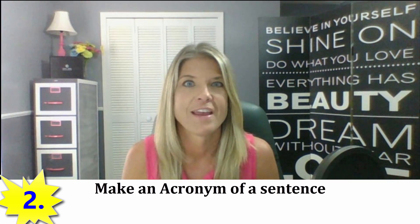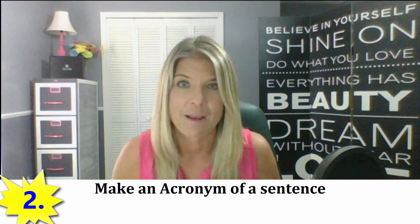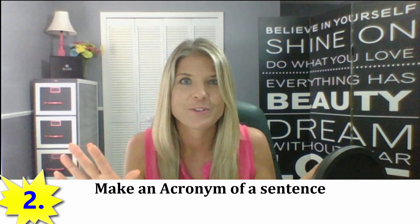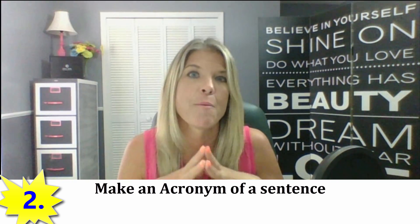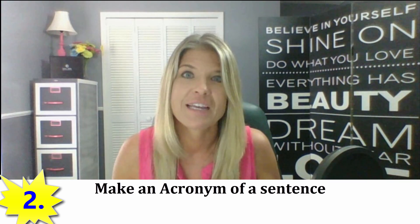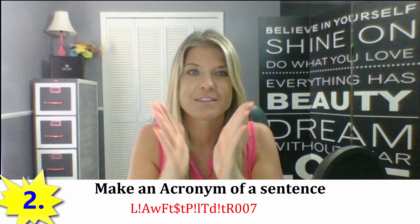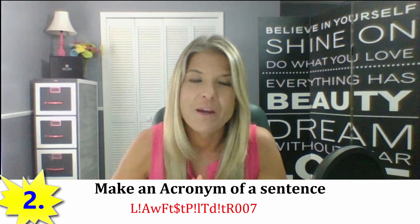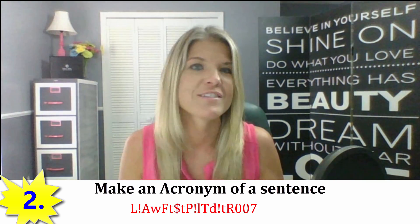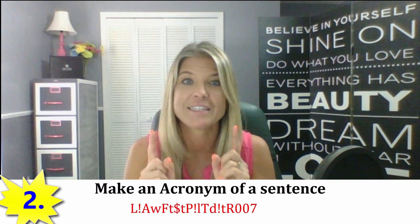The second method is to take a sentence and make an acronym out of it, then use lower and uppercase letters along with special characters. For example, one of my favorite quotes — and I do not use this as a password — is: 'Life isn't about waiting for the storm to pass; it's about learning to dance in the rain.' For that password, I would create an acronym using an uppercase L, an exclamation point, an uppercase A, a lowercase W, an uppercase F, and so on. Then at the end I added a few extra characters like 007. That is a pretty intense password using acronyms of a favorite quote.